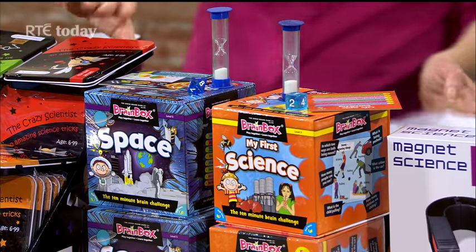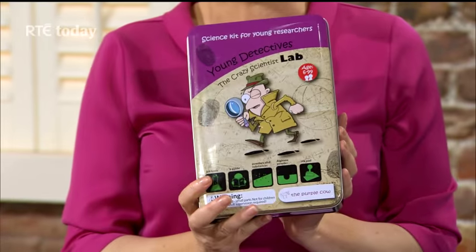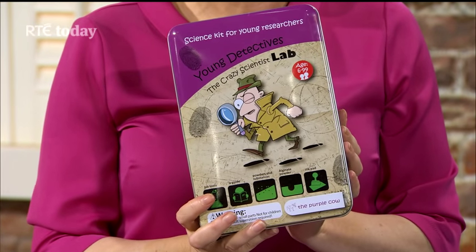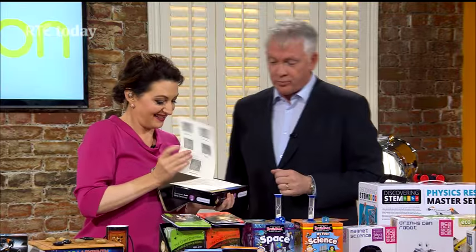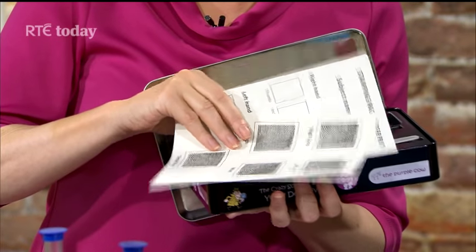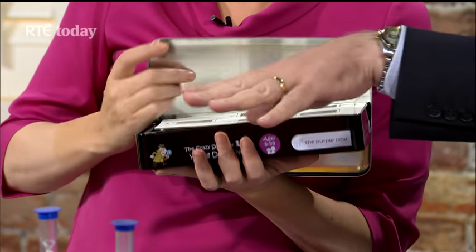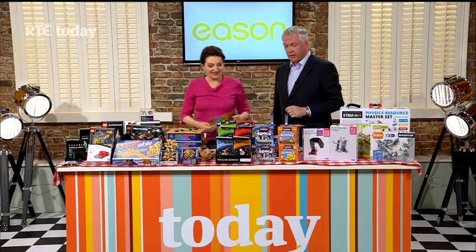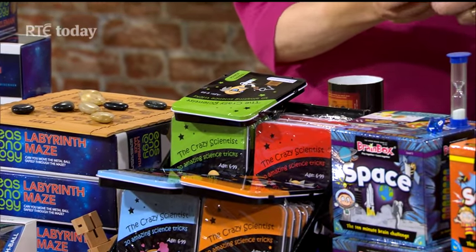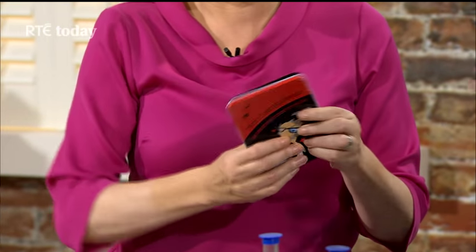It's a really good range — it looks good and it teaches. This fingerprinting kit is for all the budding Sherlock Holmes out there. It's a full fingerprinting kit that also explains the science behind fingerprinting. It's part of a bigger range — the smaller kits each contain 20 different little science projects you can do at home: some are magic tricks, some are indoor tricks, some are things to research.